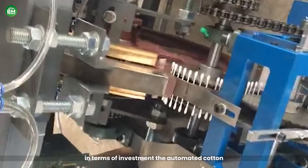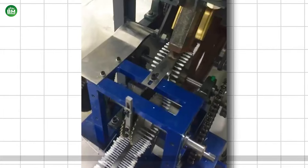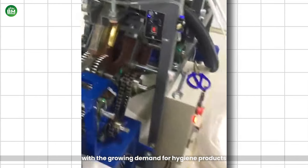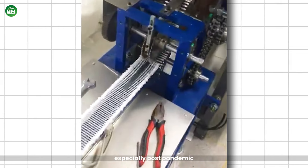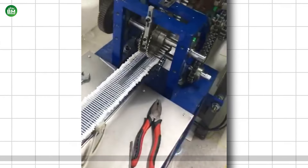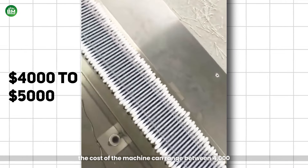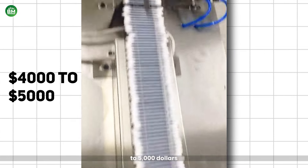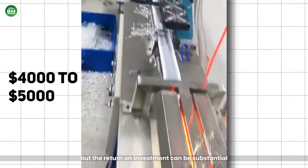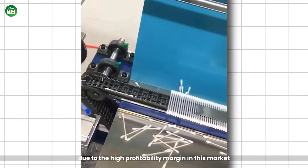In terms of investment, the automated cotton swab maker presents a lucrative opportunity. With the growing demand for hygiene products, especially post-pandemic, cotton swabs are in high demand globally. Depending on the model and production capacity, the cost of the machine can range between $4,000 to $5,000, but the return on investment can be substantial due to the high profitability margin in this market.